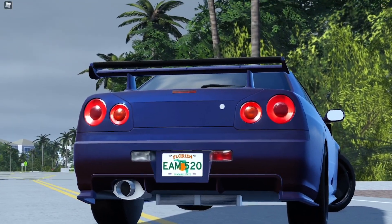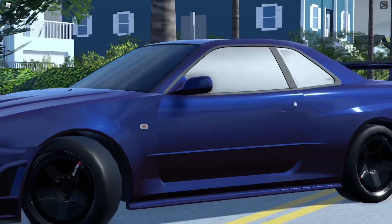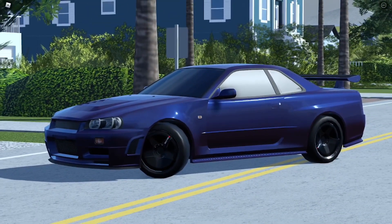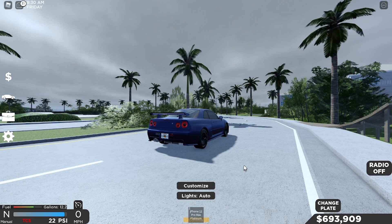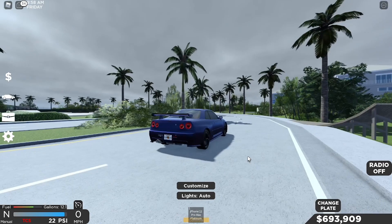This car is really good in terms of speed and handling, so let's do a speed test. Alright, here we go - three, two, one, go.